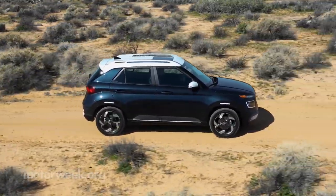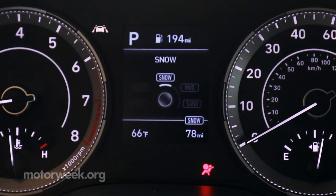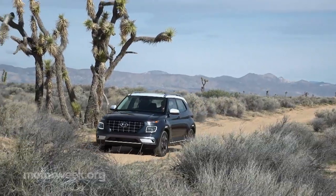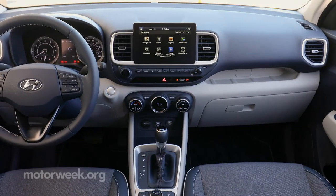So the Venue doesn't have all-wheel drive, but it does have a three-mode traction control system, which offers normal, sport, and snow mode. Once in snow mode, getting the Venue to move from a stop to a start is pretty easy.